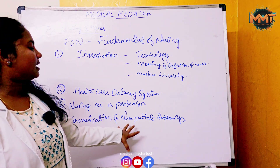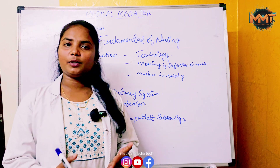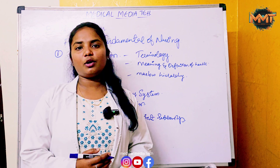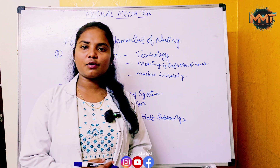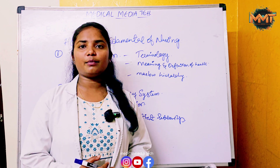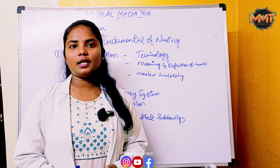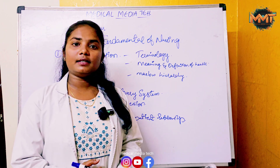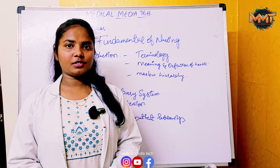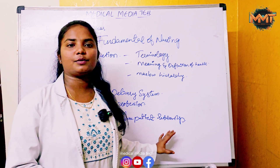The fourth chapter is Communication and Nurse-Patient Relationship. It includes levels of communication, elements of communication, types and models of communication, characteristics of nurse-patient relationship, characteristics of effective communication, principles of communication, the Seven C's, theories of interpersonal relationship, and nurse-patient relationship topics.